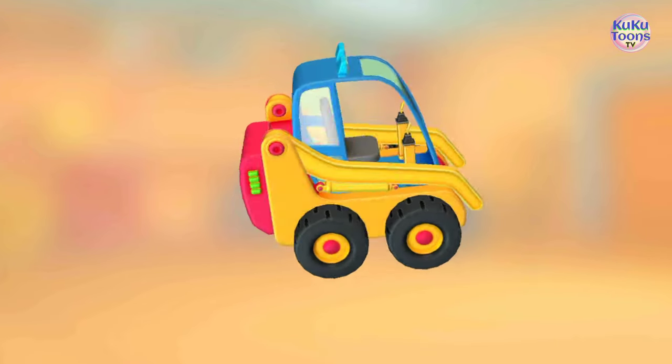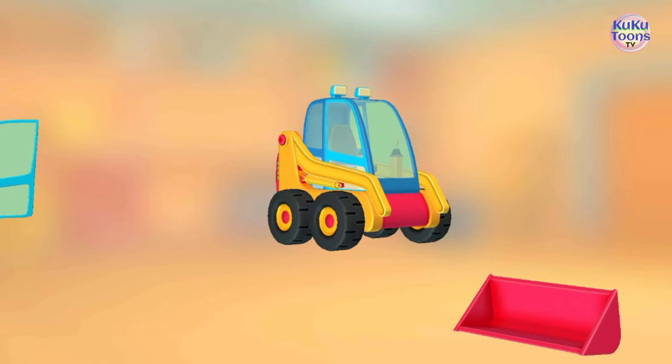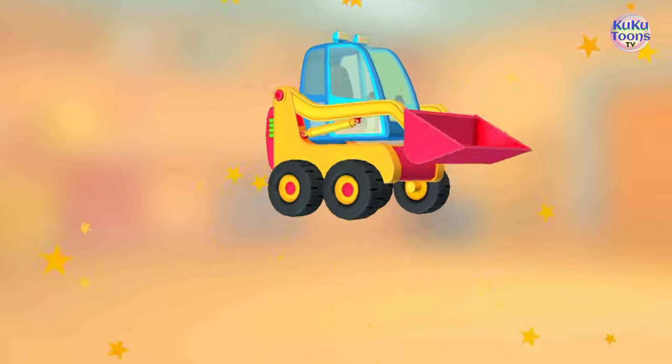Stick. Stick. Stick. Door. Door. Bucket. Well done!